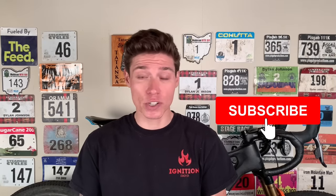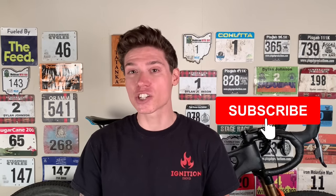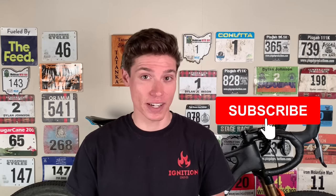If you want to follow my racing closer, be sure to check me out on Instagram. If you enjoyed this video, be sure to give it a like, subscribe, and share it with your cycling friends. See you in the next one.